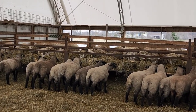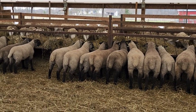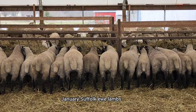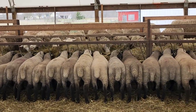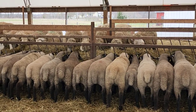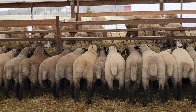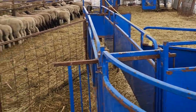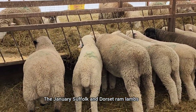Now we're in the weaned lamb group in the ewe lamb section. It's all our Suffolk ewe lambs from the first and second group, which are basically our January ewe lambs, and they're all separated here. Those are the Dorset mums on the other side. You can see the difference in how much higher those ewes are because the manure wasn't removed from that side — on this side we cleaned it all out. On the other side of the dividing wall and the chute are the ram lambs.